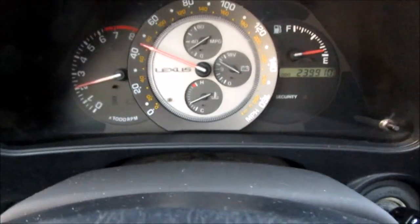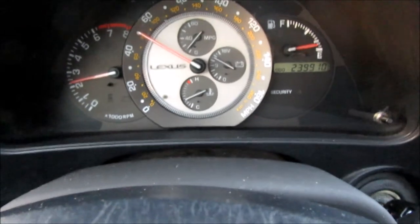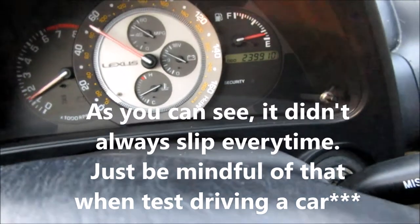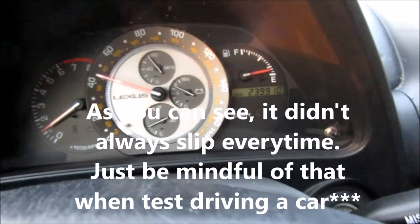So that is it here, and I'm going to show you once more. See, it doesn't always do it in the lower RPMs, or in all RPMs. So hold on a sec, I'll turn around and we'll do this again.